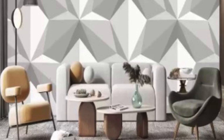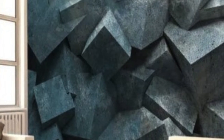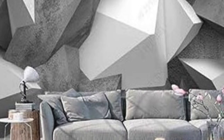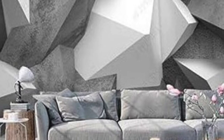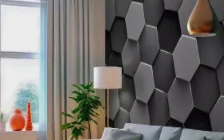Beyond its visual appeal, 3D wallpaper also offers practical benefits. The textured surfaces can help conceal imperfections in walls, adding a layer of camouflage that enhances the overall look of a space. Additionally, the durability of materials used in 3D wallpaper ensures longevity, making it a cost-effective investment for those looking to elevate the aesthetics of their surroundings without compromising on quality.